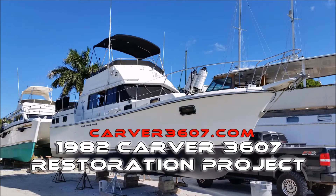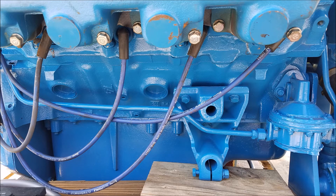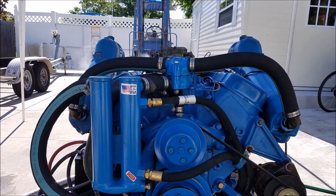Welcome to Carver 3607. This is a 1982 Carver that we're restoring and we're just getting into the engine part. We're replacing them with new long block Crusader 454s, and this was the day we started up the starboard engine to test it out.